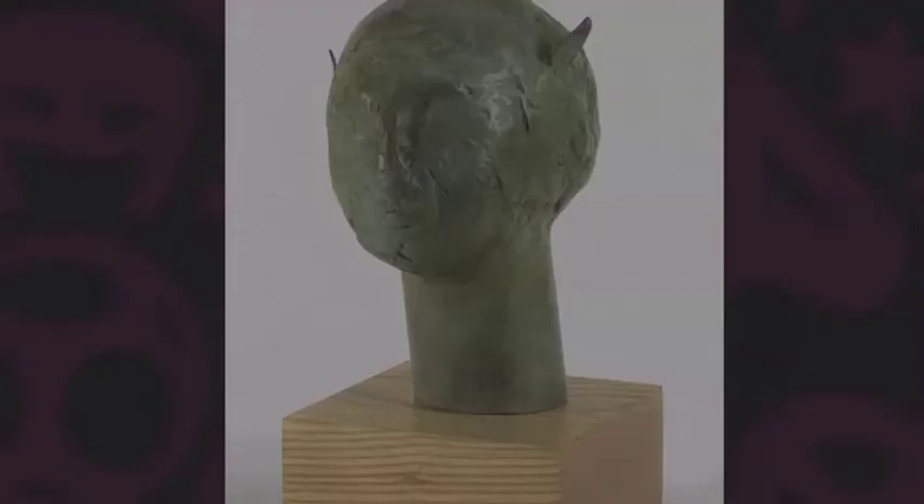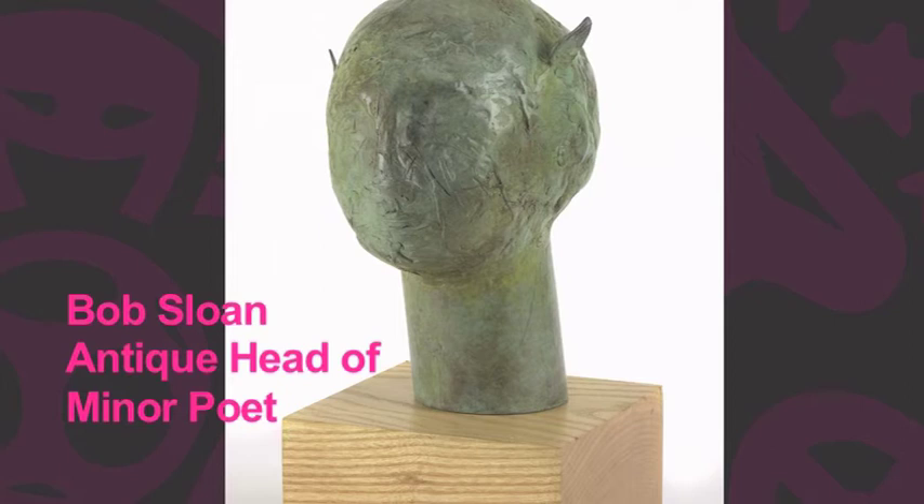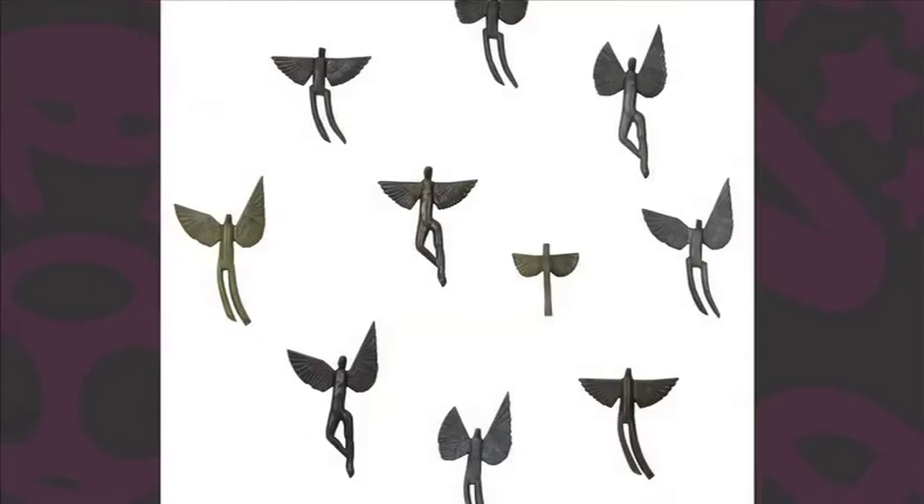Bob is an academician too — he's been one of our members and supporters for a long time. He's put in a cast bronze of just a head and neck. This is one of two pieces he has in. Another one is called 'Host,' again cast bronze. It's a collection of little pieces that are actually wall hanging. It's fantastic.